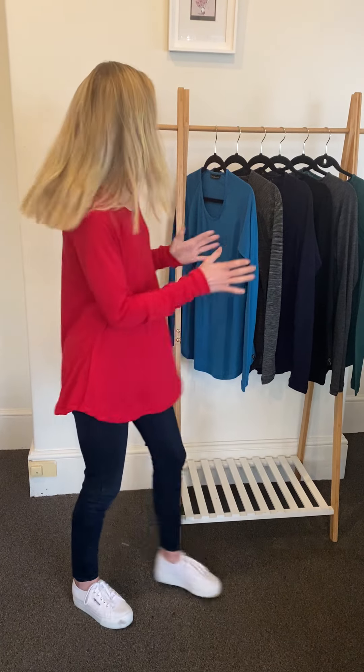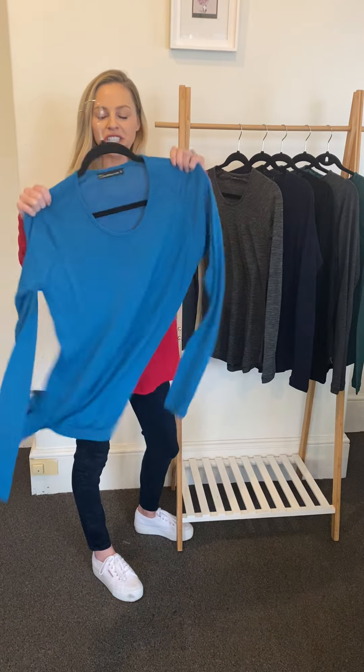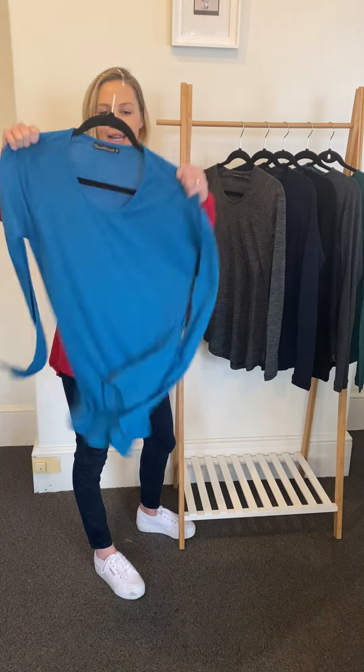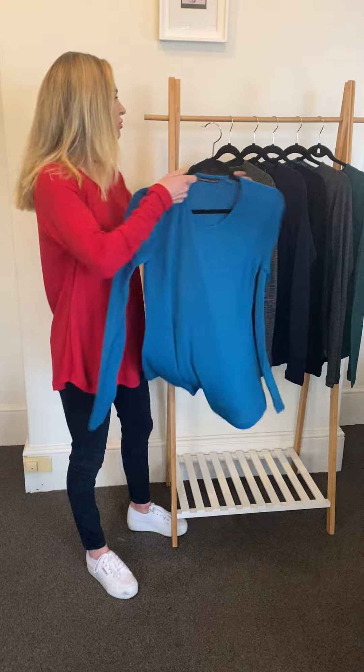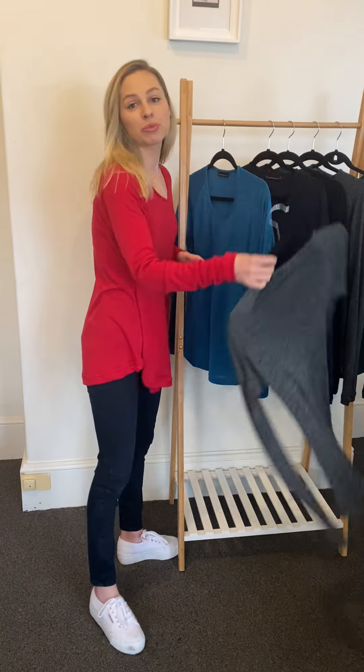The beautiful cherry red I have on at the moment gives that pop of color. We've got the gorgeous dragonfly teal here as well, which is really striking. This is in the rib fabric, so even though it's quite loose, it has so much stretch to it — look at the stretch in that fabric! It's machine washable as well, like all of our super fine merino wool products.